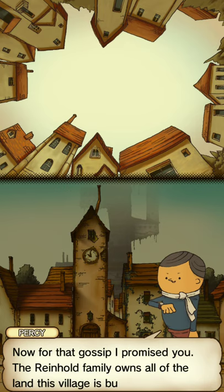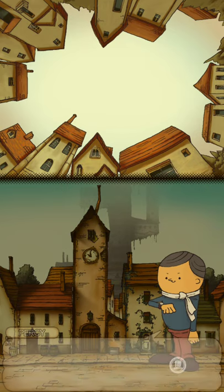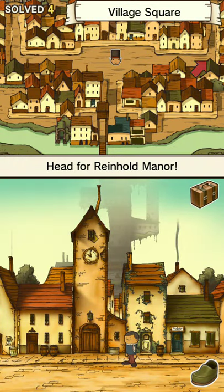Now for that gossip I promised you. The Reinhold family owns all the land this village is built upon. I hear they own all the buildings too — you could say this town sort of belongs to the Reinholds. I'll be on my way now, but rest assured that the next time we meet, I'll have a harder puzzle for you. Well, hopefully I can remember your voice — I'm going to be doing so many voices because of all these people.